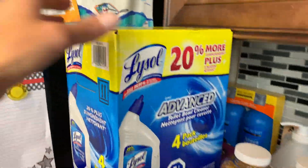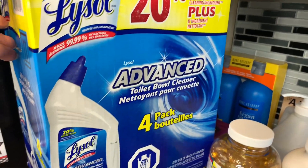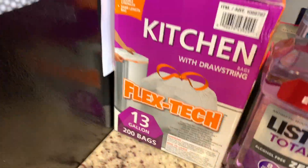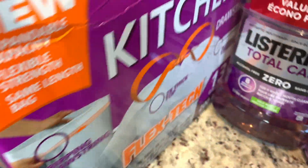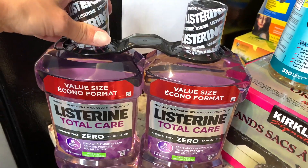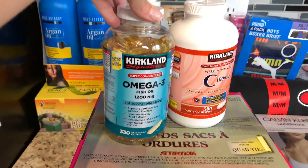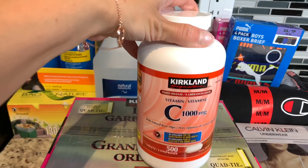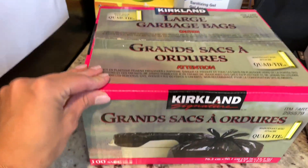Now turning the camera to show the non-food items. First: a four-pack of Lysol toilet bowl cleaner for only seven dollars — a great deal. We also have our kitchen bags, which we buy all the time — 200 white kitchen bags. There's Listerine mouthwash here in a dual pack as well. And we stocked up on vitamins at Costco — they have the best deals with the largest bottle sizes. Got some Omega-3 and some Vitamin C — important to stock up with flu season around the corner.